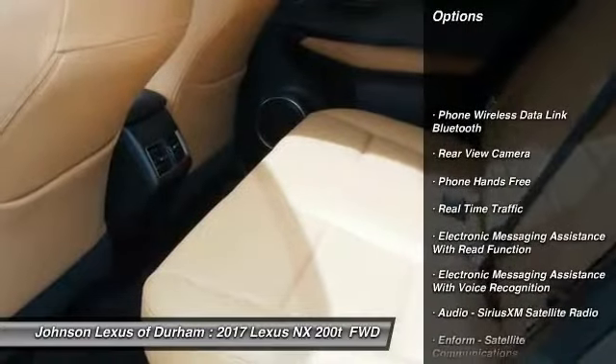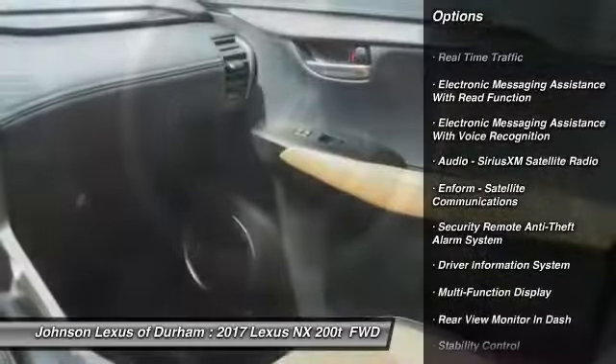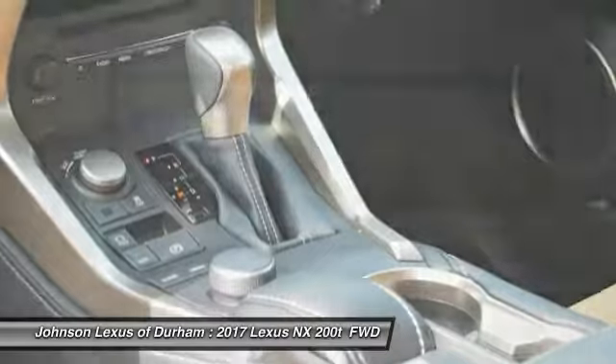Stability control, traction control, power steering, cruise control, child safety locks, trip computer, clock, power brakes, rear floor mats, tachometer.